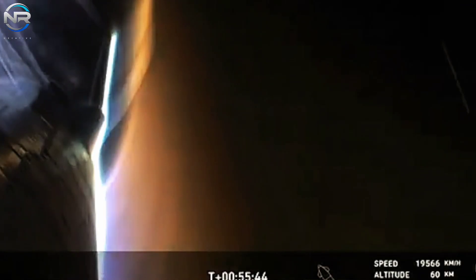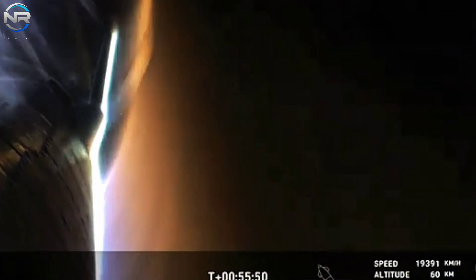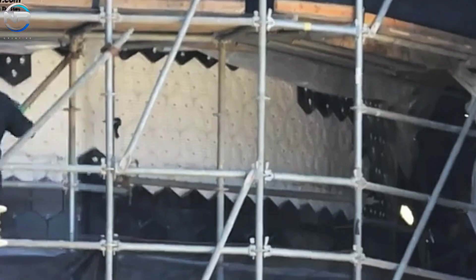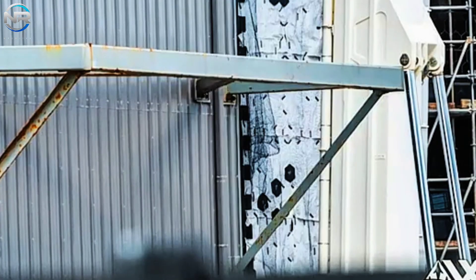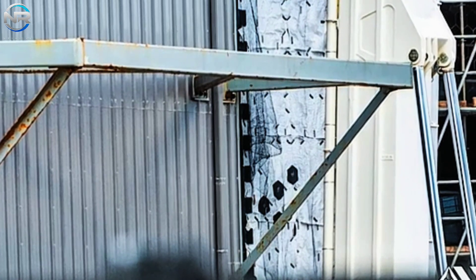In addition to these enhancements, SpaceX has implemented a layered blade design as a supplementary backup solution for the heat shield. These layers possess the capability to absorb and dissipate heat during re-entry, thereby enhancing protective measures. Recent flights have showcased the efficacy of these systems, successfully executing re-entries despite enduring significant heat and stress.